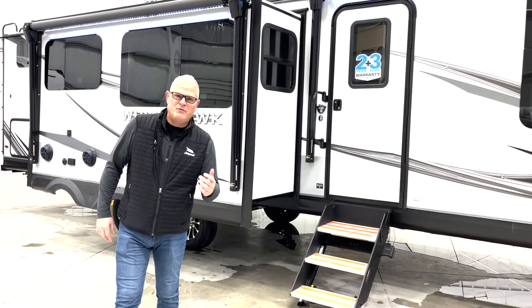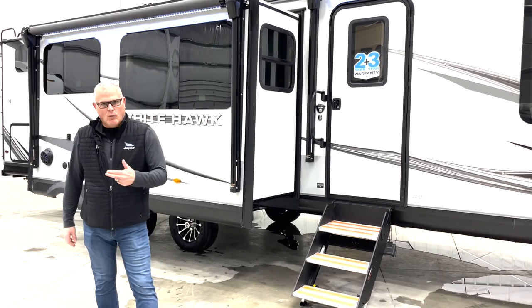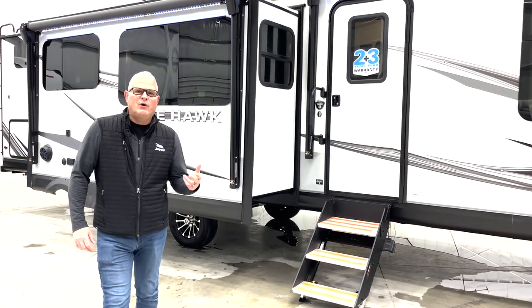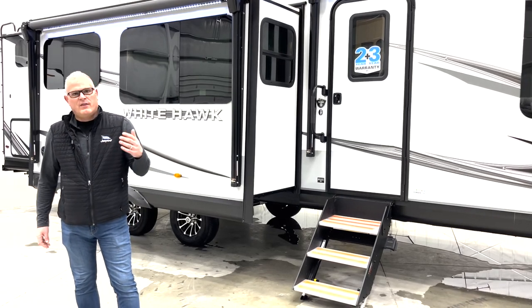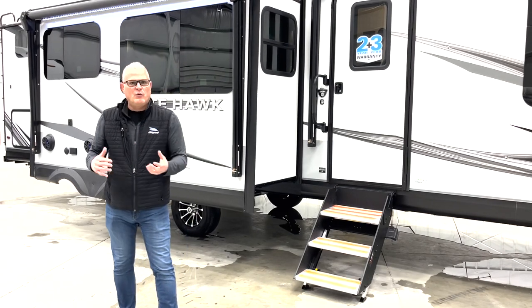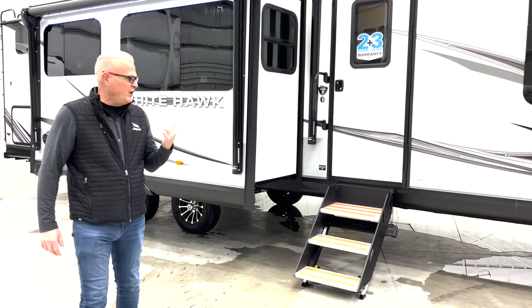Hello everybody, John Fisher here from Jayco. I do the product development for all the lightweight products — Whitehawk, Jayfeather, and the Jayfeather Micro. Today we're going to show you the all-new 32QBH, which is the bunkhouse version of our ever-popular 32RL that's been out for a few years. We'll take you inside in a minute and show you the coach.